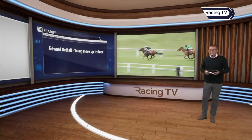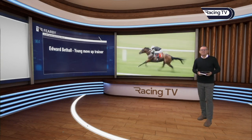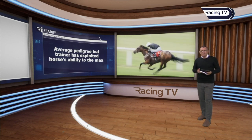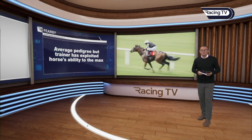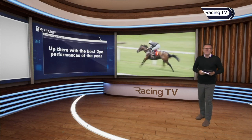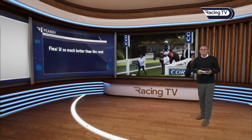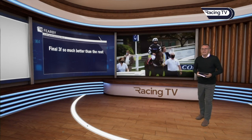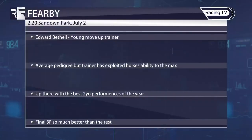Let's sum up what he actually achieved. Firstly, Edward Bethel — he's a young, on-the-up trainer, and this is a landmark success for him. This horse has an average pedigree, but Bethel has exploited this horse's ability to the max and might squeeze more out of him yet. He's up there with the best two-year-old performances of the year at a sprint trip. The final three furlongs of 36.7 seconds was just so much better than anything his rivals could do. A horse to watch in two-year-old sprints.